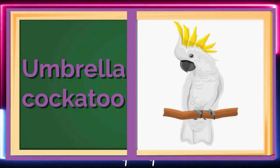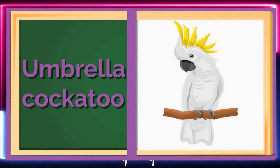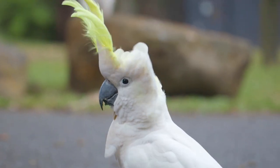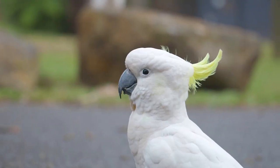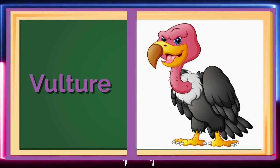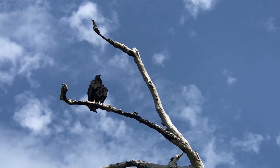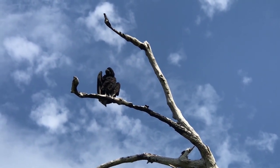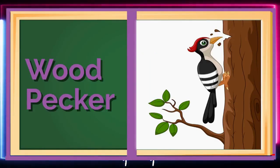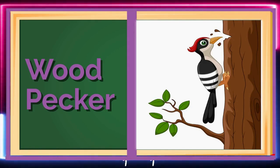Say hello to the Umbrella Cockatoo! A beautiful white bird with a large crest on its head! These birds are known for their playful and affectionate nature! Meet the Vulture, a large bird with a bald head that helps keep it clean while eating! Vultures play an important role in nature by cleaning up dead animals! Next, we have the Woodpecker, a bird with a strong beak that pecks at tree trunks to find insects to eat!